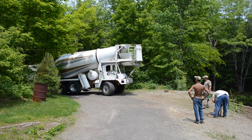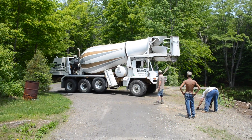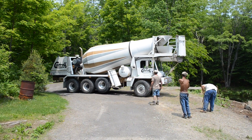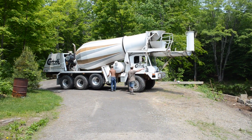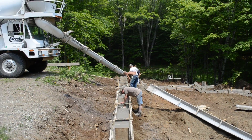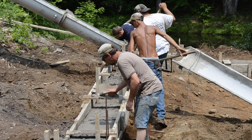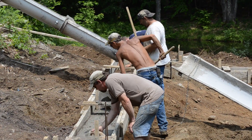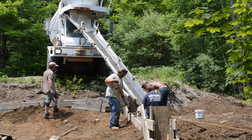We're going to be pouring footings. The concrete truck showed up, ready to go. They fold out the chute on the front, our concrete contractor tells the driver how much water to add, and the driver mixes it up and they start pouring. He's got a three-guy crew.